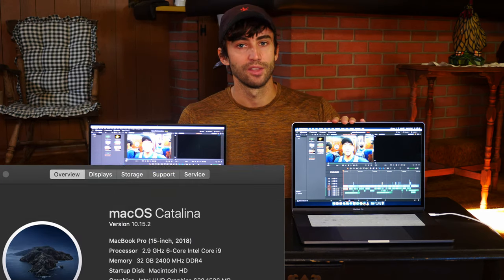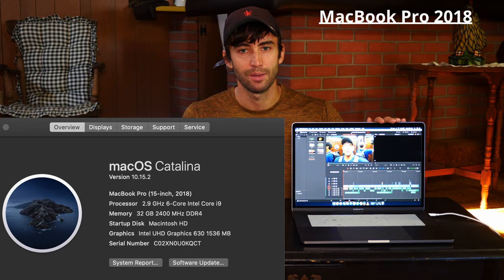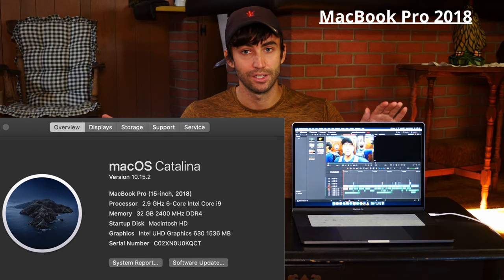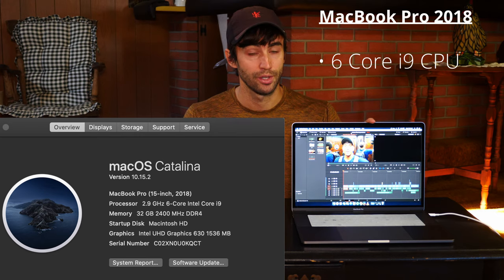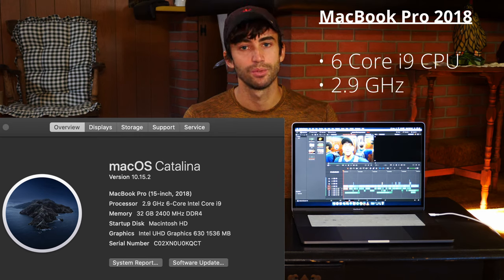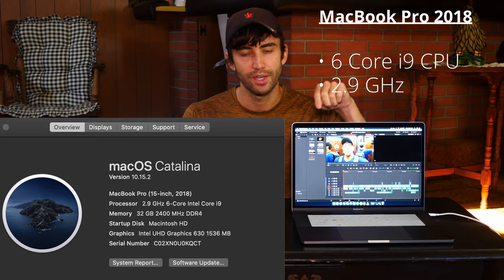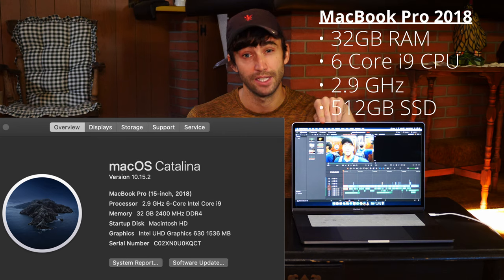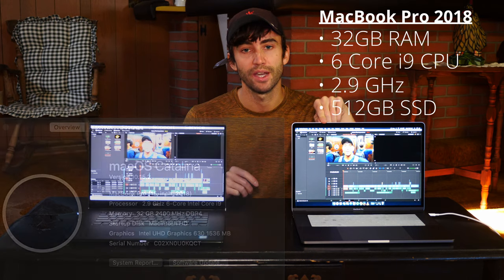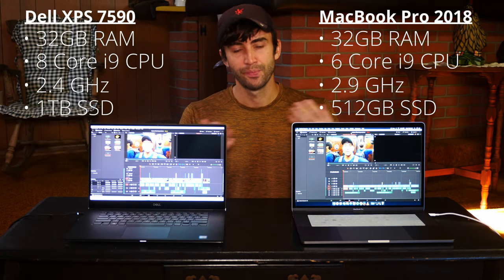This is, like I said, a mid-2018 MacBook Pro — they're both 15-inch laptops. This has a six-core i9 processor clocking in at 2.9 gigahertz. It also has 32 gigabytes of RAM and a half-terabyte hard drive. So as you can see, they're very similar laptops.